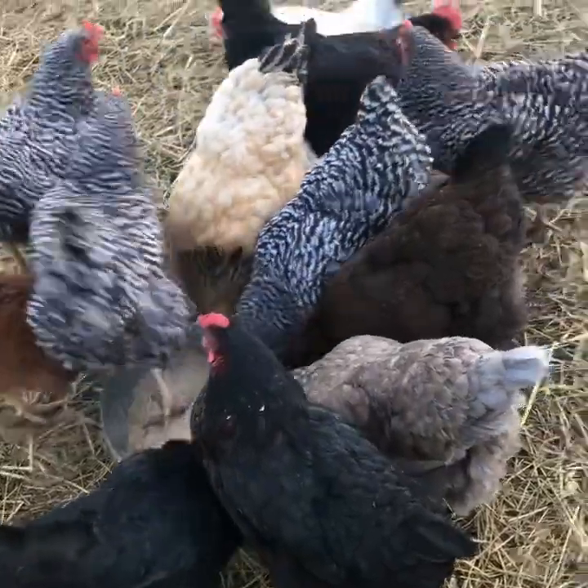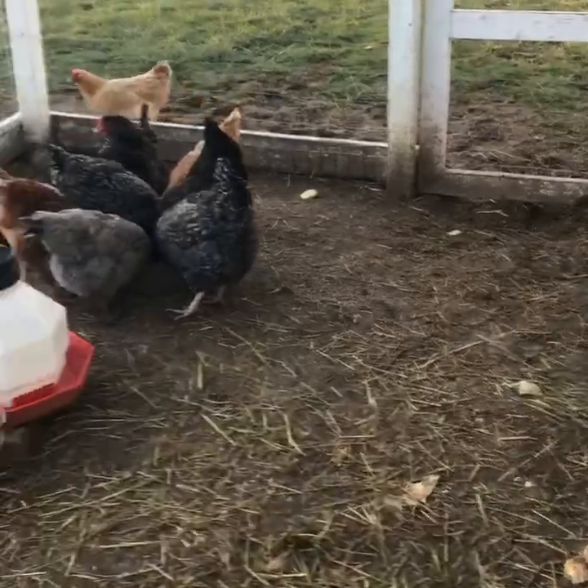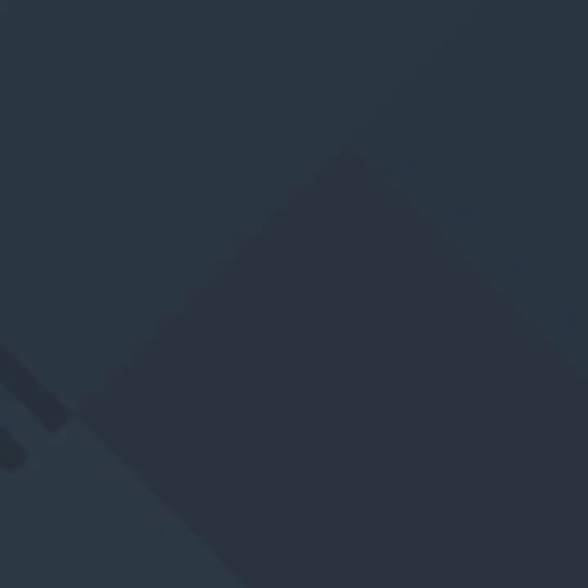I'm getting soaked. There's so much in there.